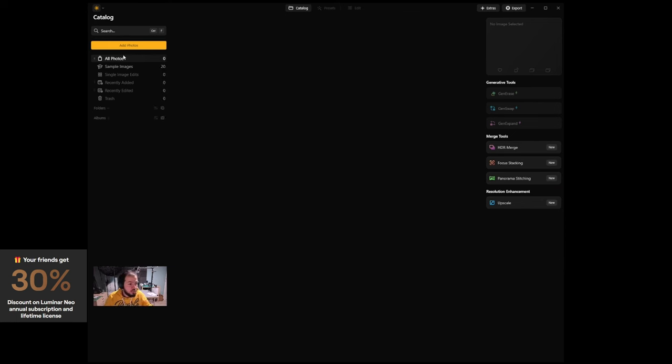This is not a full review of Luminar Neo — I'm preparing a full review for later on my channel. This is just a preview of what this software is capable of. So now we are inside Luminar Neo.